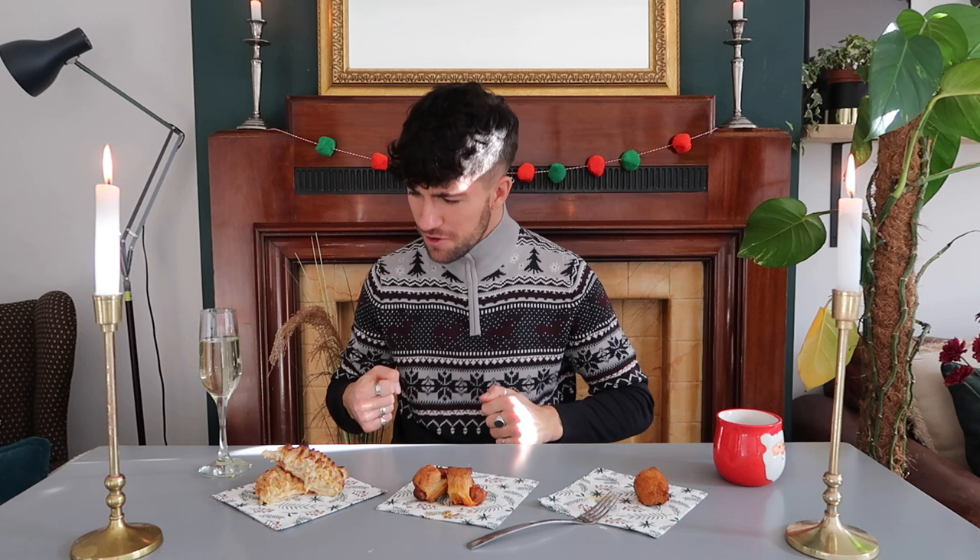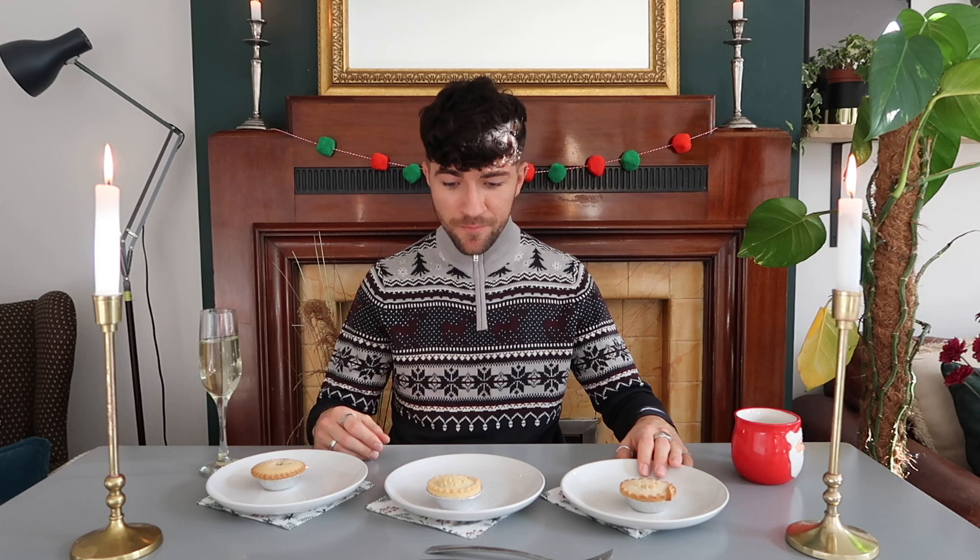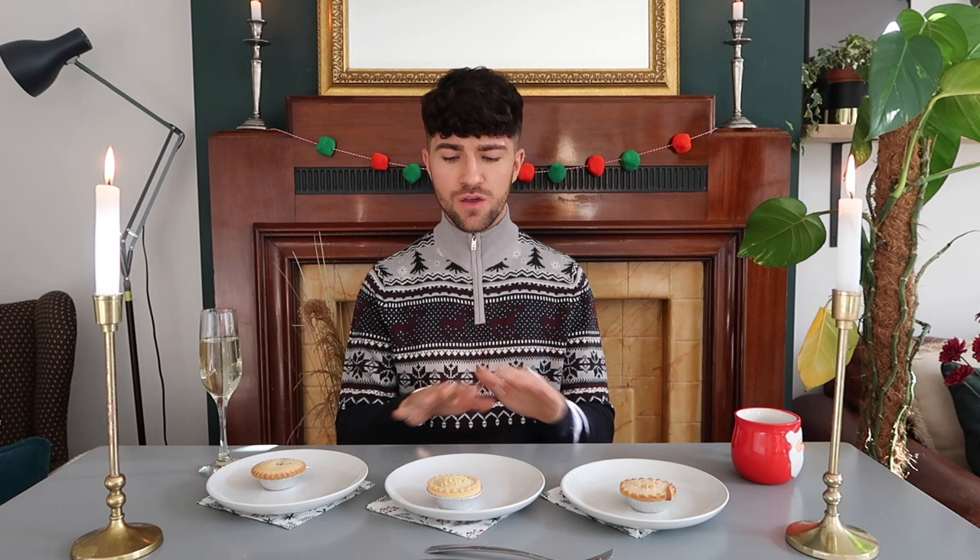Next thing we're moving on to is possibly the most quintessentially Christmas snack you can ever have — it's a mince pie. Some people love them, some people hate them — I personally absolutely love them. You can get a variety of mince pies out there, every supermarket does them. Zara went for something kind of the same price on each — no Taste the Difference or extras, just bog standard. I've read that Waitrose are doing a beautiful smoked sugar one, and Sainsbury's Taste the Difference has got a sloe gin one, but these are your entry-level mince pies.